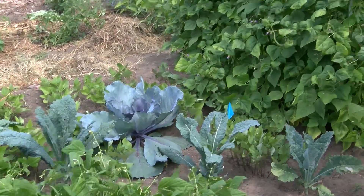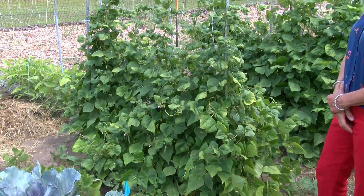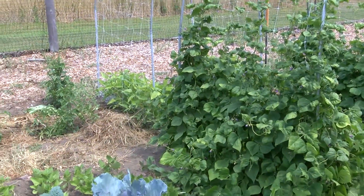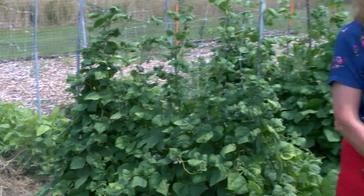We also have two types of pole beans. These with the purple flowers are rattlesnake pole beans, which will be a variegated purple and green color. And then our first trellis in the garden will be yard-long red noodle beans. We grow some old favorites that we always like, such as tomatoes and cucumbers, and every year we like to try out some different varieties as well.